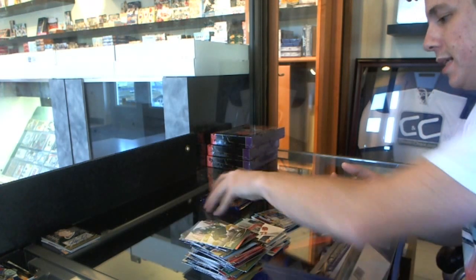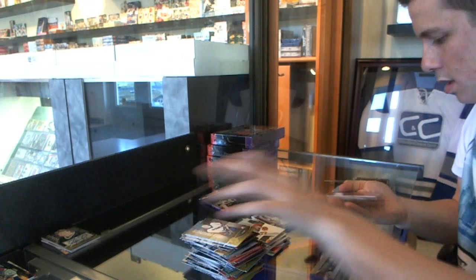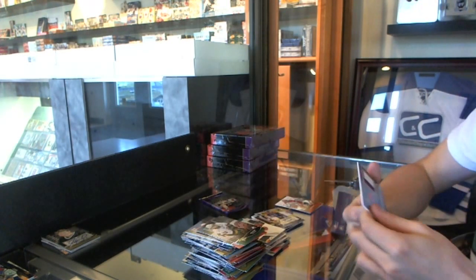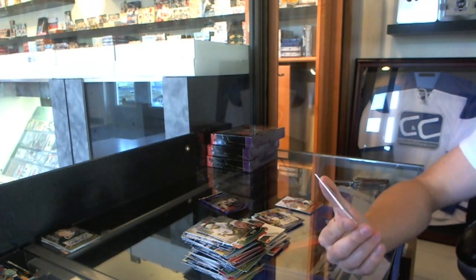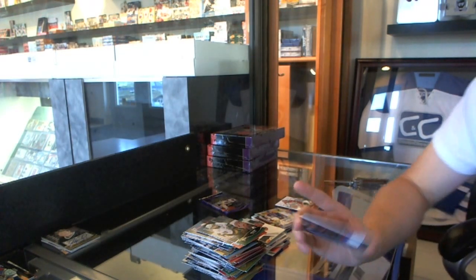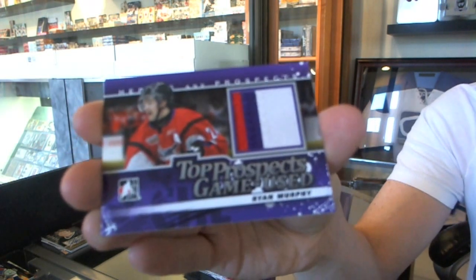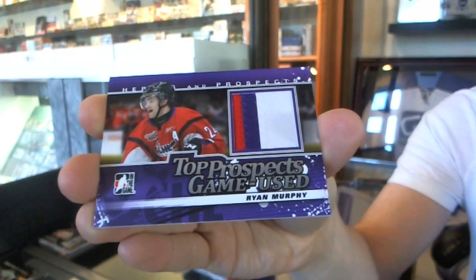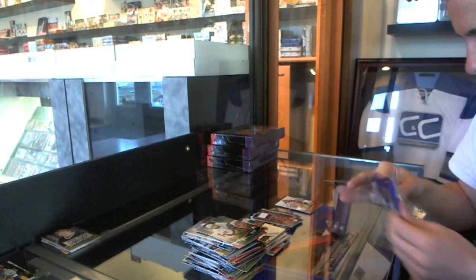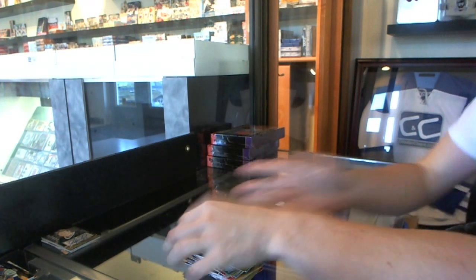Well, that's nice — I like this box! We've got a 3-color Top Prospects game used patch silver, numbered to 40 — Ryan Murphy.